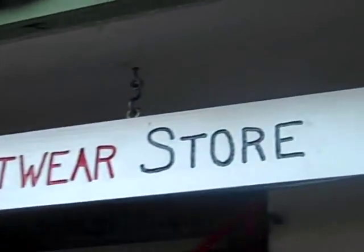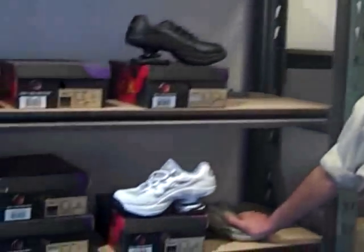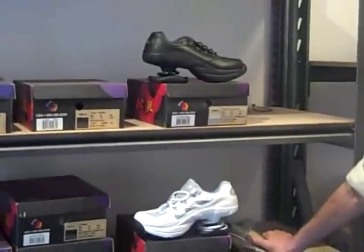We're here at the Pain-Free Footwear store in Kilohana Square, where I heard they have Z-coil pain relief footwear. Here's owner Chris. And I heard you have some very interesting shoes.